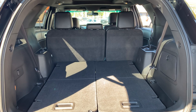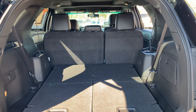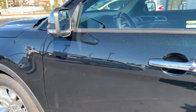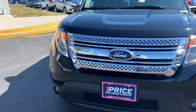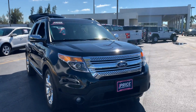Lots of storage in the rear with the third row seats in the folded position. Second row seats fold down for more storage as well. This vehicle is powered by a 3.5 liter V6 engine, so it's got lots of power. And like all pre-owned vehicles at AutoNation Ford Brighton, it has a five-day, 250-mile money-back guarantee.